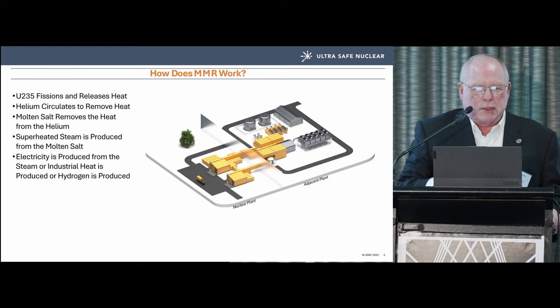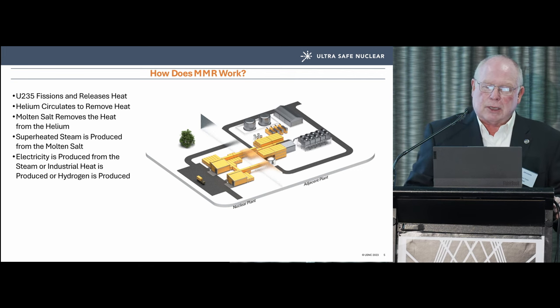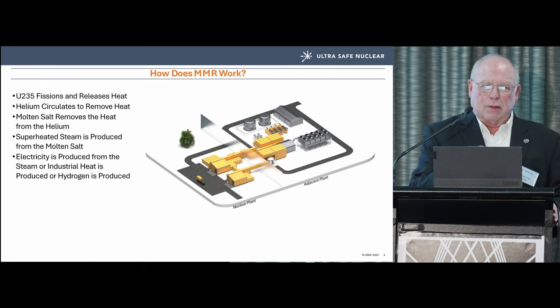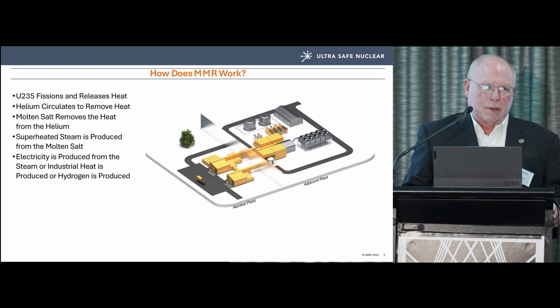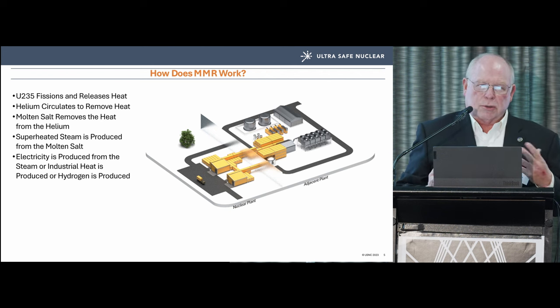In our system, U-235 fissions, helium circulates and removes the heat, molten salt removes the heat from the helium, superheated steam is produced from the molten salt, and electricity is generated. The salient feature is a nuclear island on the lower left and a non-nuclear island on the upper right, with a molten salt conveyance and return serving as the interface between them.